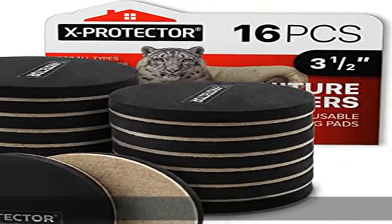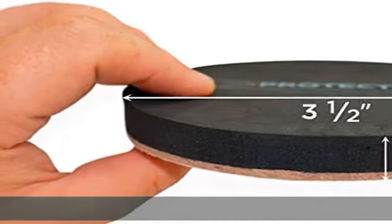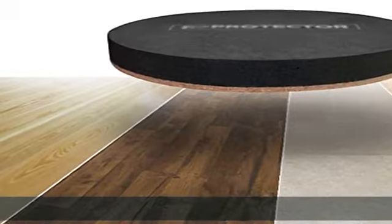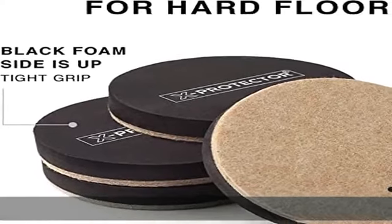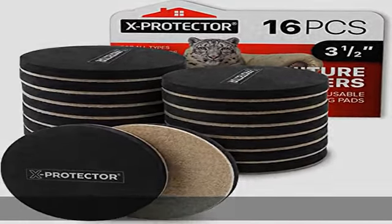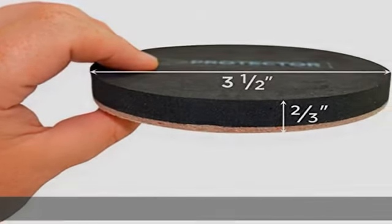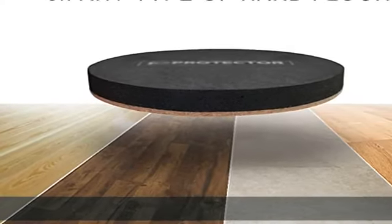Is your furniture too heavy to move easily? Do you scratch the floor while moving furniture? Forget it! Our premium felt sliders by X Protector will help you. 16 hard floor sliders will help you move furniture on any hard floors. Just put our moving furniture pads under any type of furniture and move it easily. 3.5" hardwood floor sliders are perfect for any furniture and items, as moving pads provide the best weight distribution on the floor, preventing scratches and other damages.